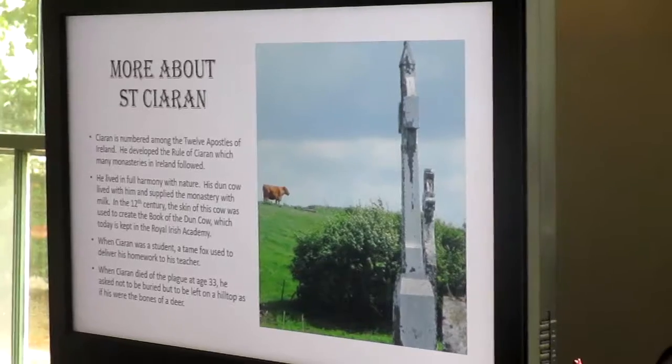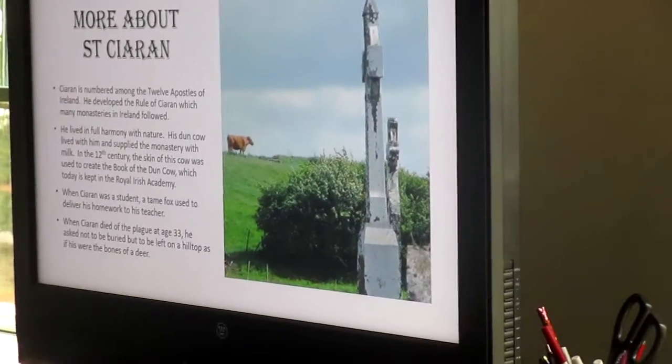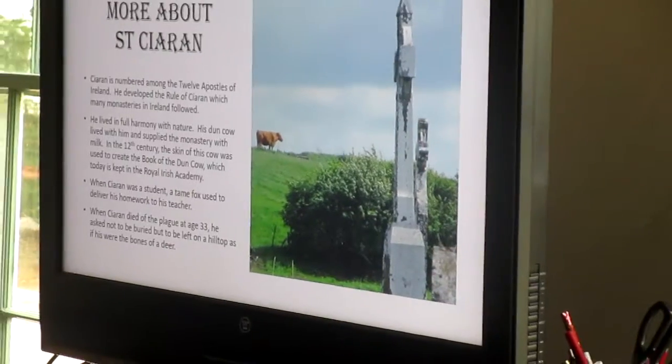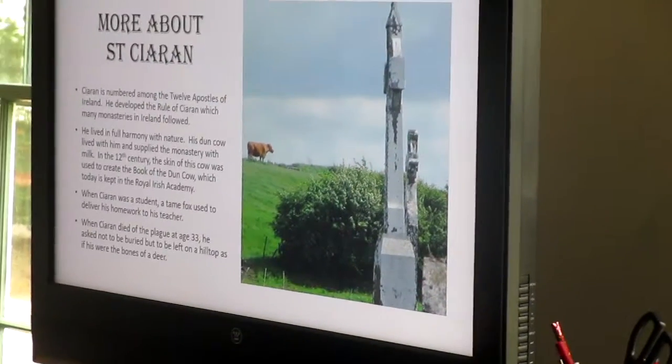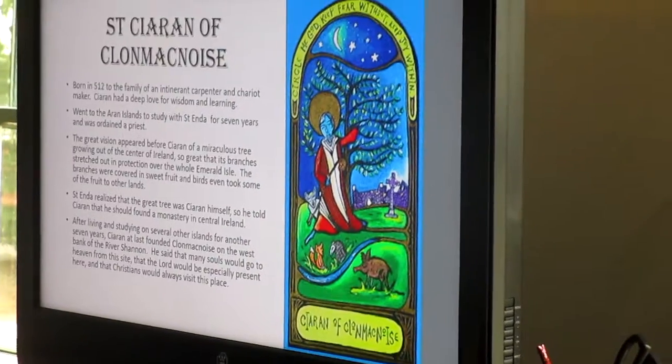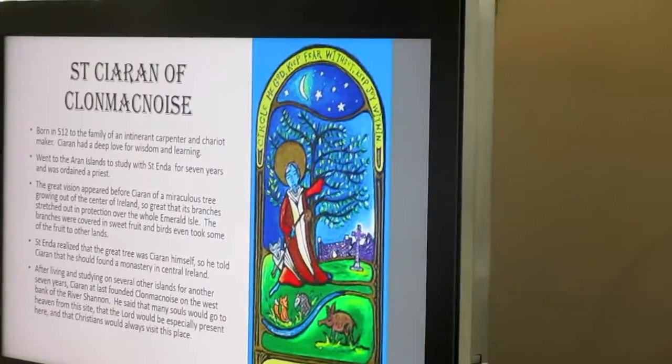He died really young — he died of the plague at age 33. He asked not to be buried, but to be left on the hilltop as if his were the bones of a deer. This depiction is so cool because you can see the fox in there.